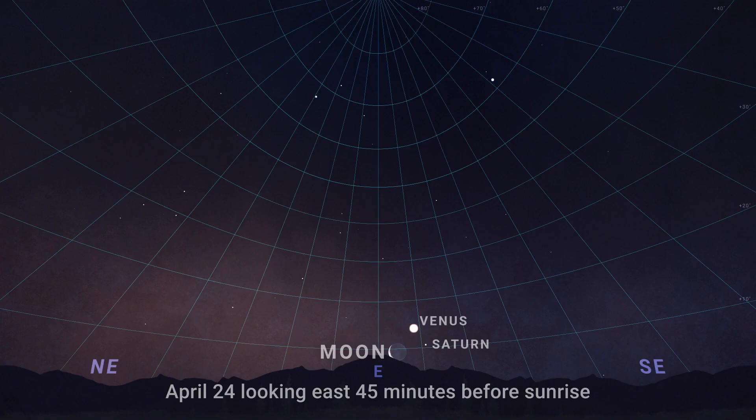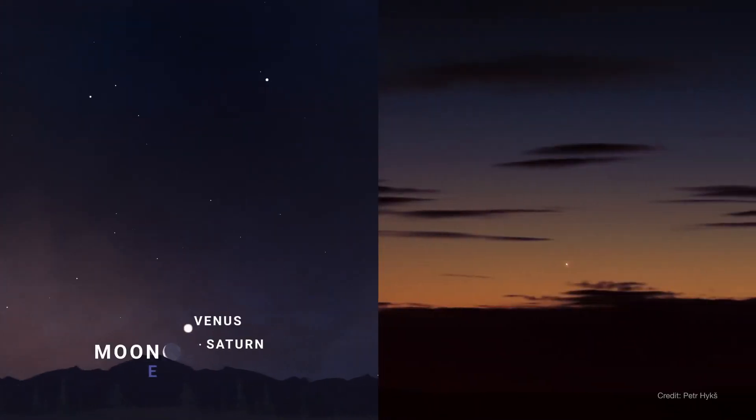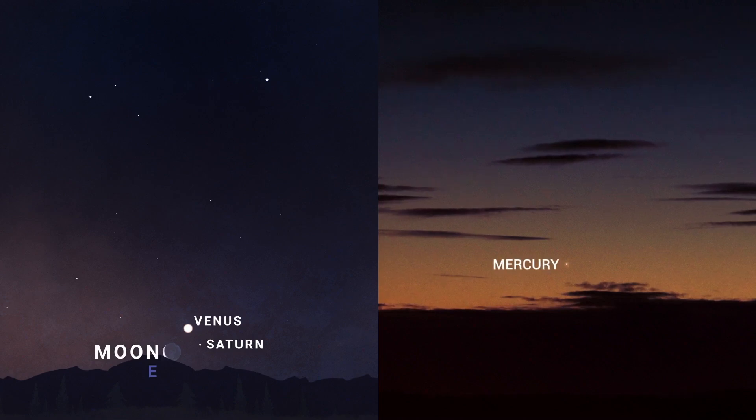Around April 24th and 25th, you'll find Venus, Saturn, and the crescent moon gathered low in the east as dawn warms up the morning sky. Those with a clear view to the horizon may also pick out Mercury, looking bright but very low in the sky.